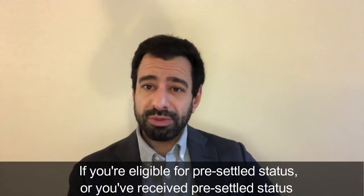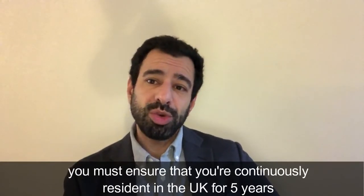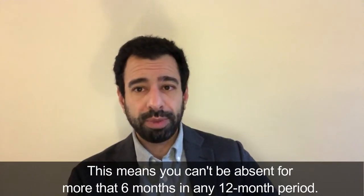If you're eligible for pre-settled status or you've received pre-settled status, you must ensure that you've been continuously resident in the UK for a five-year period in order to be eligible for settled status later. This means you can't be absent for more than six months in any 12-month period.